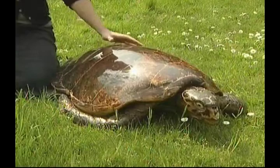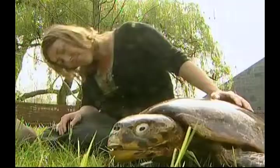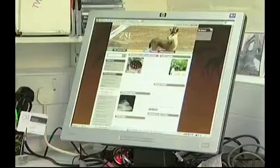This preserved turtle shows how a mature creature could look. Turtles can live to over 100 years old. The largest turtle ever found was five feet in length and weighed 395 kilograms. We hope to raise funds so that we can satellite tag some more of Claudia, our turtles' friends. Sea turtles can spend up to three years at sea, but so much of what they do remains a great mystery.